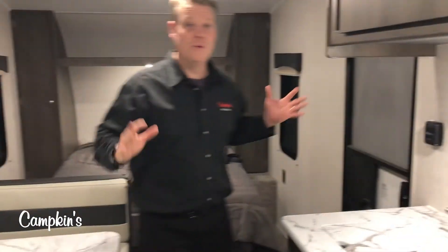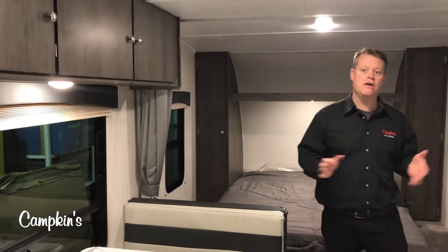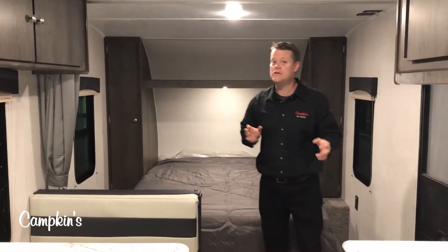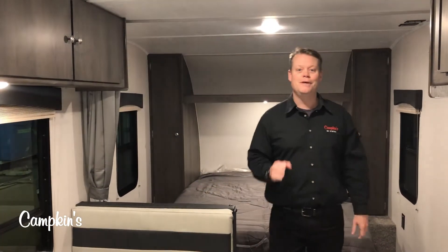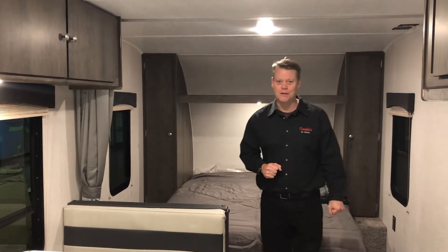Above here, you've got more storage as well as open storage over the stove. Lots of storage in this trailer, really lightweight, great price, great value for the whole family. This is a 2020 Clipper Cadet 21BH available now at Campkins — we say it's worth the hurdle to Myrtle, just north of Whitby on Highway 12. Come on out and let us help you make your RV dreams come true.